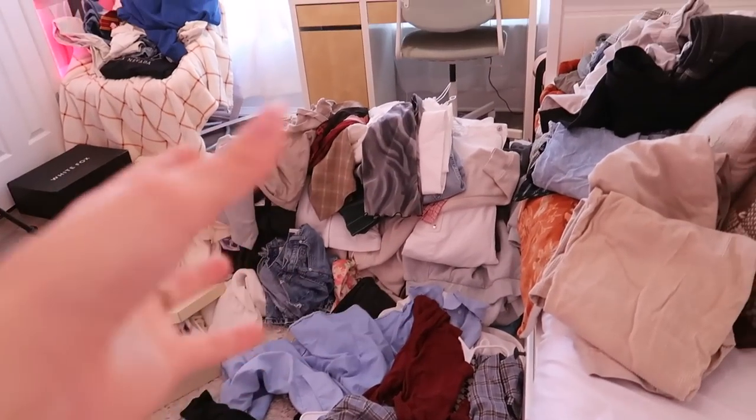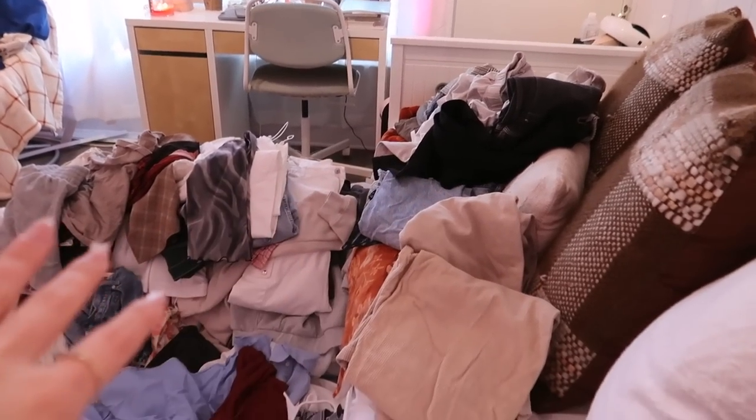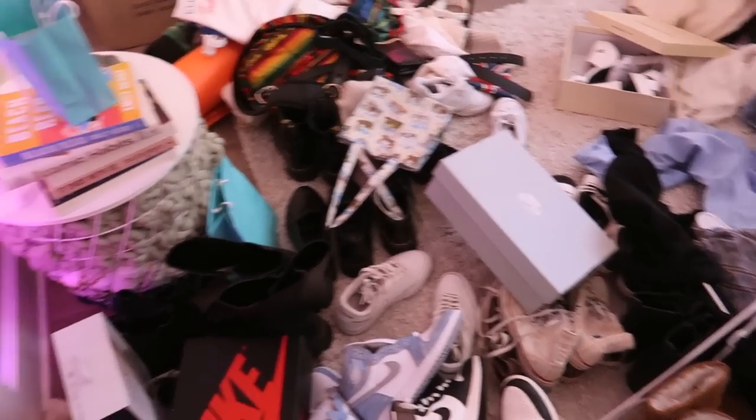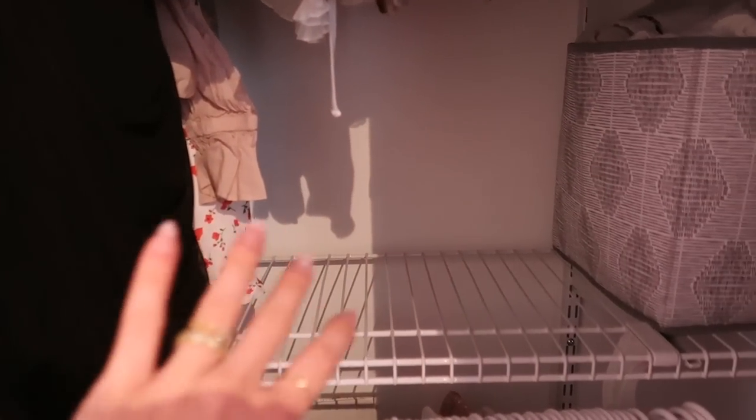I found Christmas wrapping paper — perfect timing since Christmas is right around the corner! But I'm on the verge of tears with how my room looks right now. The wall of clothes here isn't bothering me as much; it's mainly the shoes and random stuff I found in this area. I cleaned off this whole shelf — look at all this space!